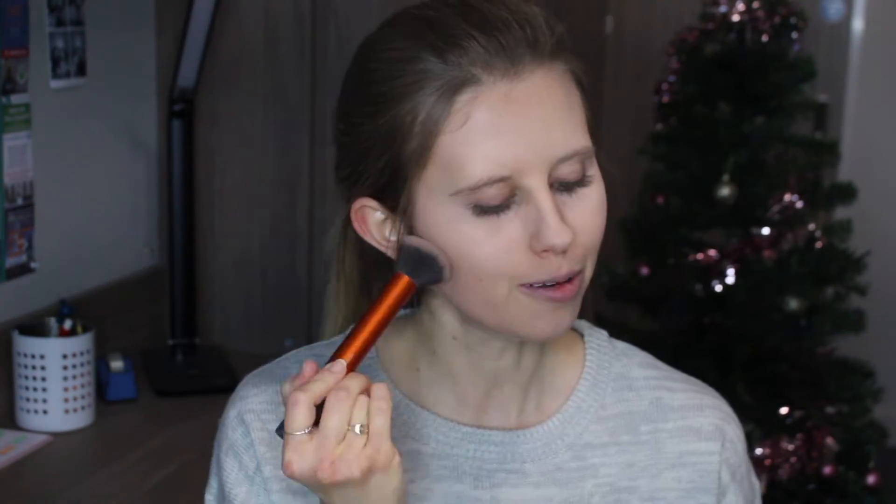I'm now using my Tanya Burr Cosmetics Peachy Glow cheek palette. I'm taking my Real Techniques buffing brush to apply this bronzer to the outer edges of my face, sweeping it around in a three shape. I don't think they make this palette anymore - let me know if you can still buy it anywhere as mine is really running out. I'm also taking the blush from this palette and applying a bit to my cheeks on either side.